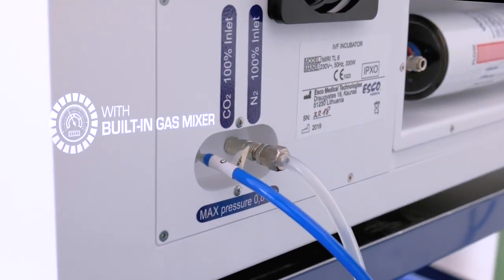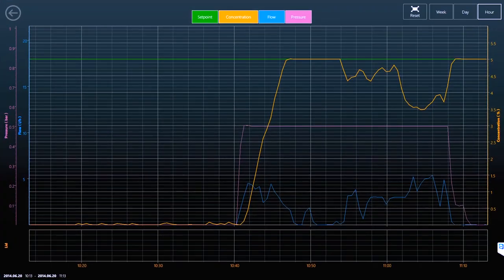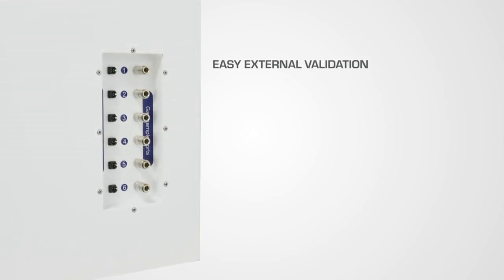pH measuring and data logging are standard integrated features of the system. The MIRI-TL data logger continually monitors and documents gas flow, gas concentration and pressure, and temperature regulation. Its easy gas and temperature validation allows external quality evaluation of gas levels and temperature in each chamber.